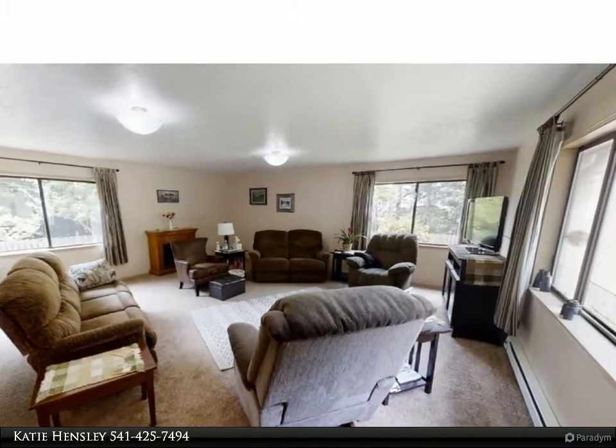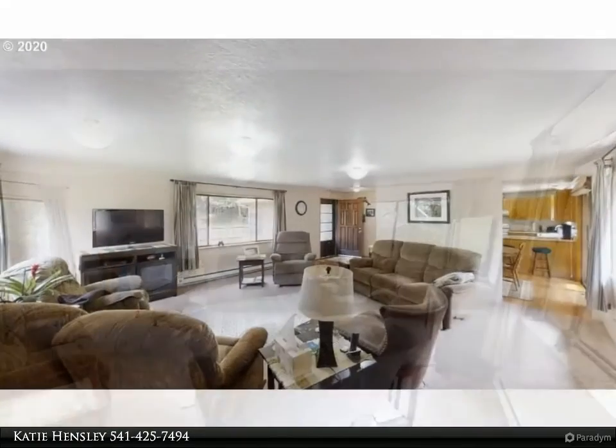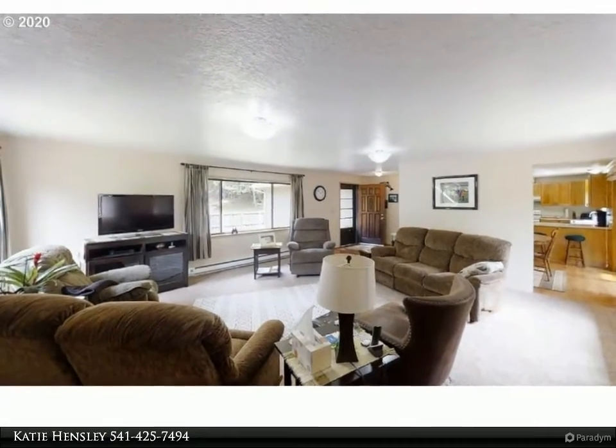Living room has an ocean view, laminate floors throughout most of the home, master suite with easy step-in shower, and covered boat parking.